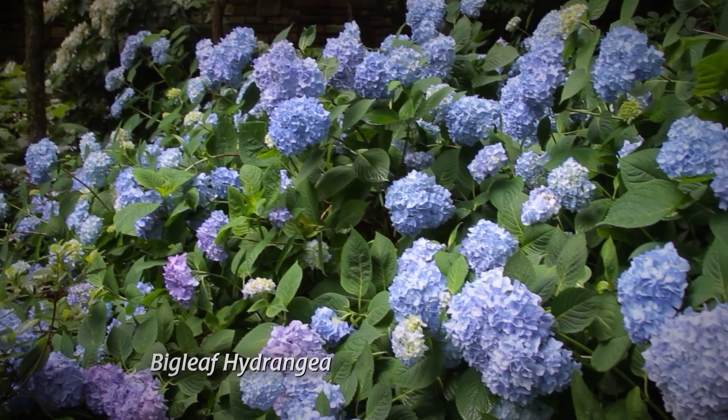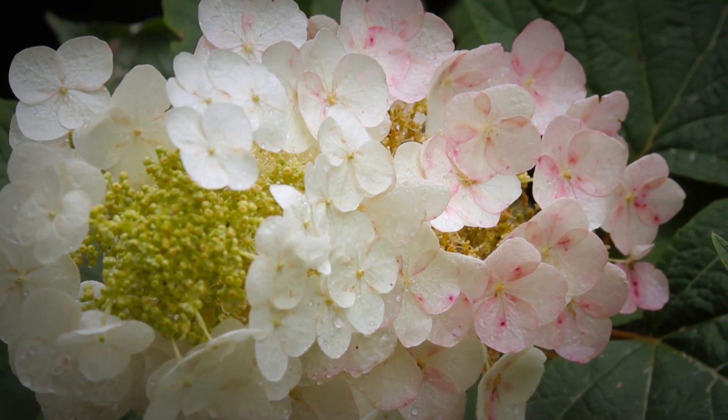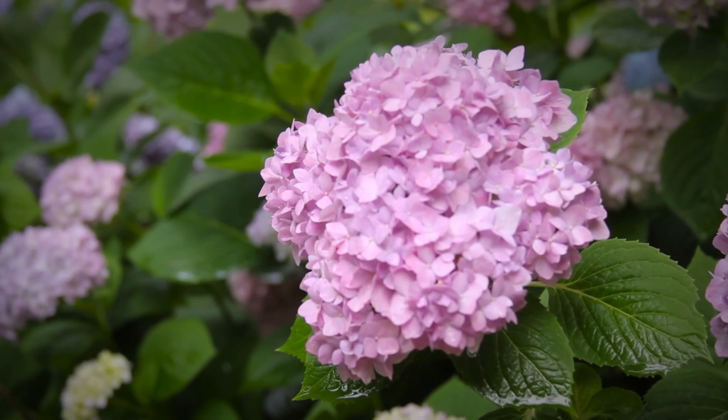The oakleaf hydrangeas and the bigleaf hydrangeas set their flower buds at the end of the growing season and they're loaded with blooms, albeit a little bit smaller on the bigleafs. The Annabelles and the PG hydrangeas bloom on the new growth and they're doing great as well.